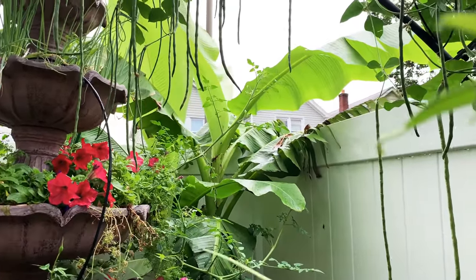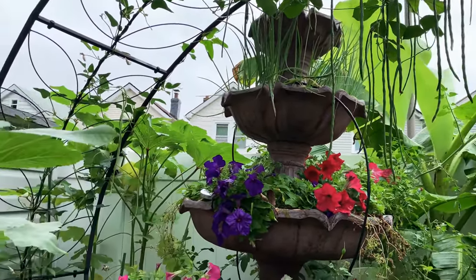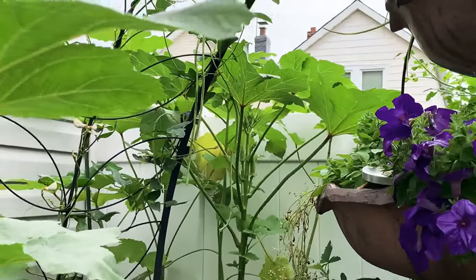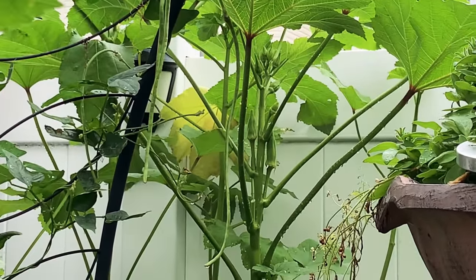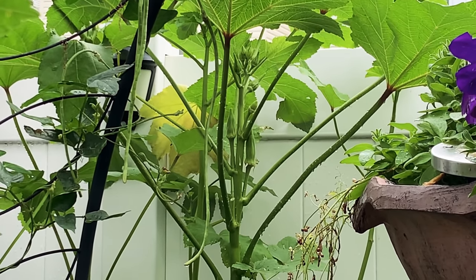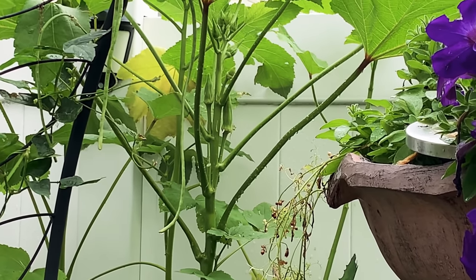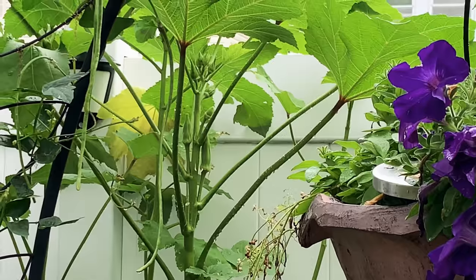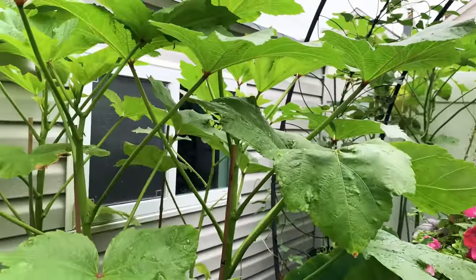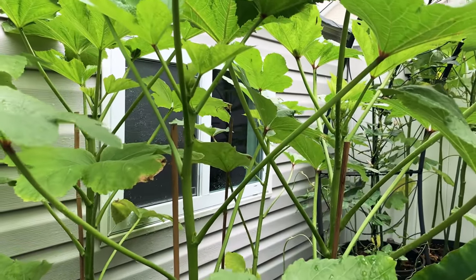The banana tree is looking good. I also harvested three okra yesterday — you can't wait till they get too long, it gets hard. You have to pick them when they're very tender, about four inches.